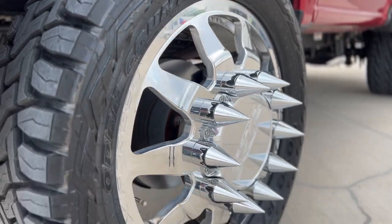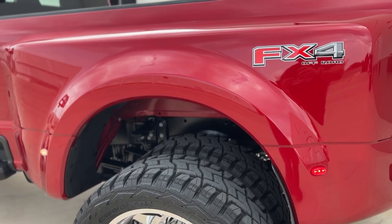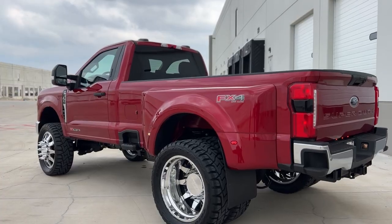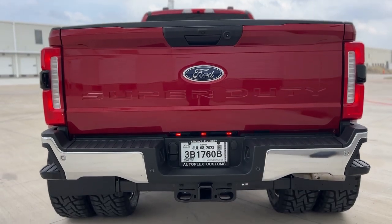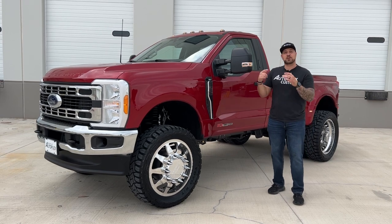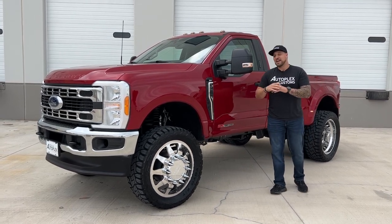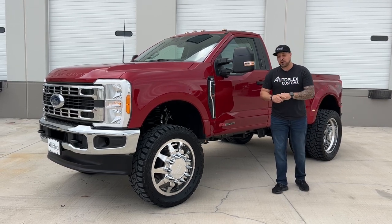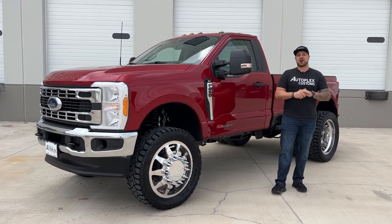Jonathan from Autoplex Customs here to show you this 2023 F-350 single-cab dually on a 4.5-inch PMF lift, 24-inch JTX Forge wheels on a 37-inch Open Country Toyo tire. This thing is awesome.